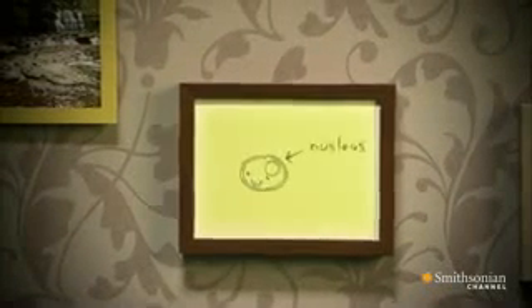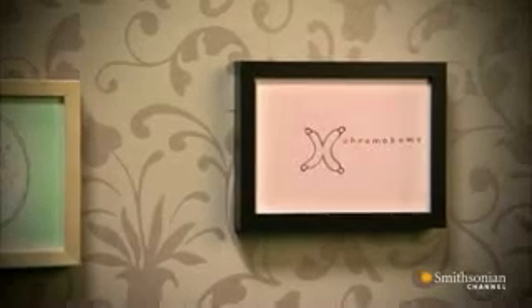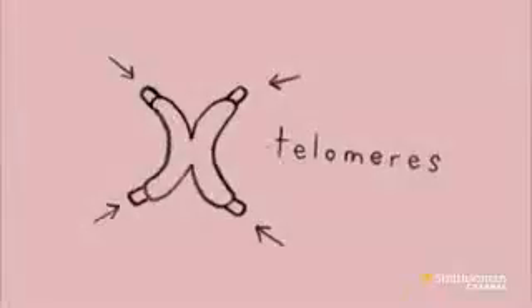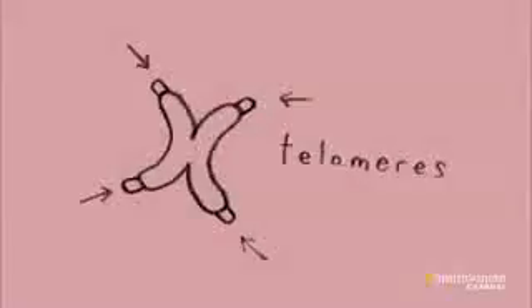Inside a human cell is the nucleus. Inside the nucleus are 23 pairs of chromosomes. These are long threads of DNA carrying the genetic information. Right at the ends of the chromosomes are special stretches of DNA called telomeres. They are known to play a crucial role protecting the ends of DNA.